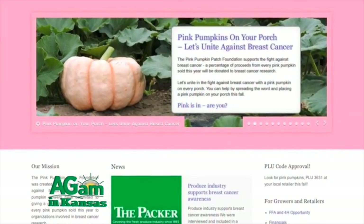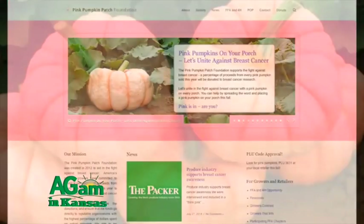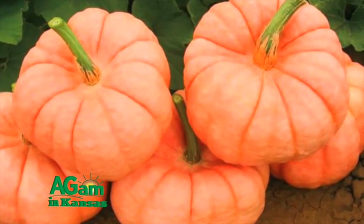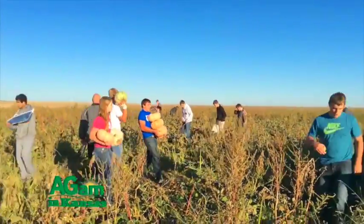We started with my SAE — that's a Supervised Agricultural Experience for my FFA project. When I was a freshman and came back from Louisville from National Convention, we wanted to choose an SAE for me. That winter we were doing research on the internet and came across the Pink Pumpkin Patches Foundation website. We did a little research and decided to call the president, who at the time was Don Goodwin, to see if we could get involved through FFA as a project, and he said that would be okay.